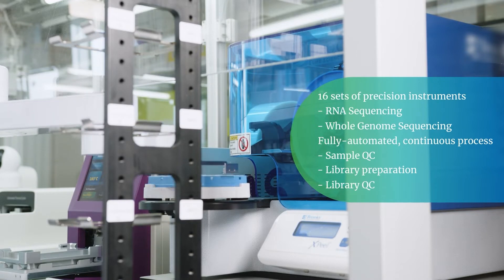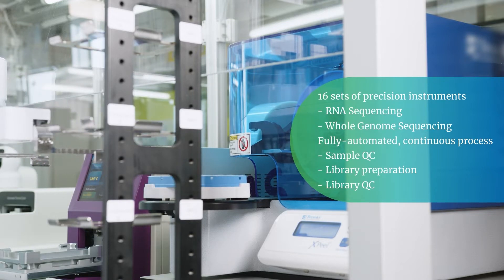It can run 24/7, 365 days a year, providing continuous, reliable, automated production.